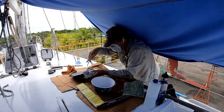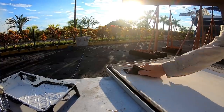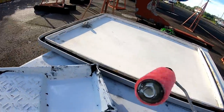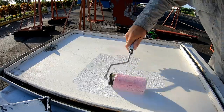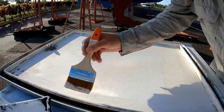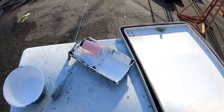Jim was then back on board with his master project of painting every last inch of Chuffed. Time to see if a pink roller works with white paint. I think it works.